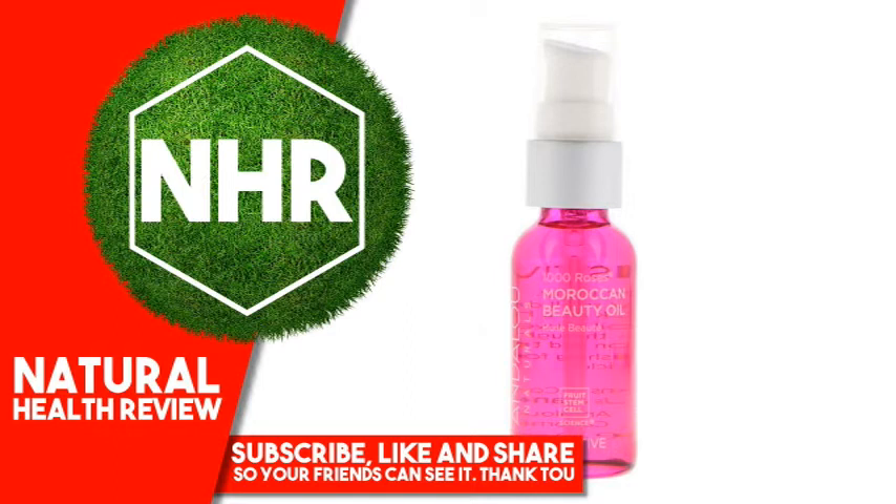A sensory experience, this silky, lightweight beauty oil with alpine rose stem cells delivers dermal vitality to soothe and nourish sensitive skin. Argan and pomegranate oils, rich in tannins and polyphenols, uplift tone and deeply moisturize for a flawless looking complexion.